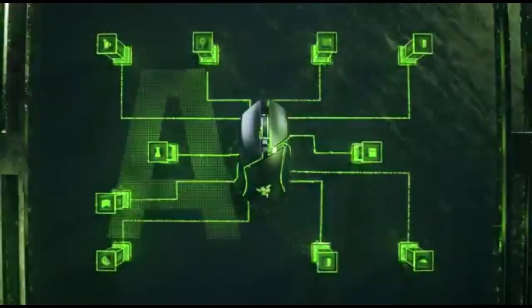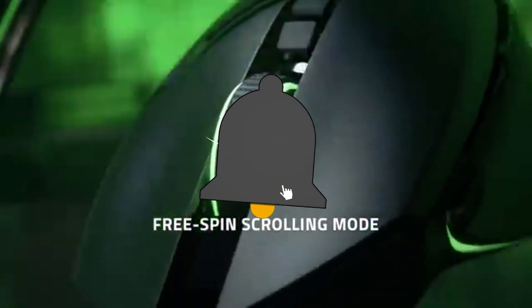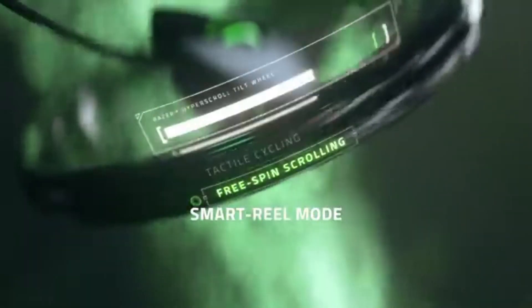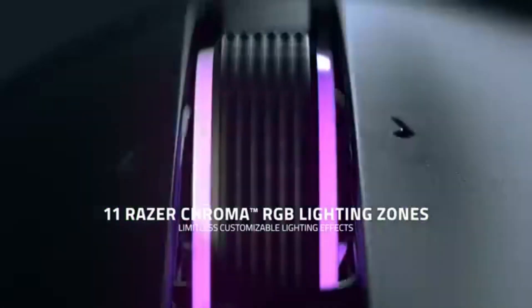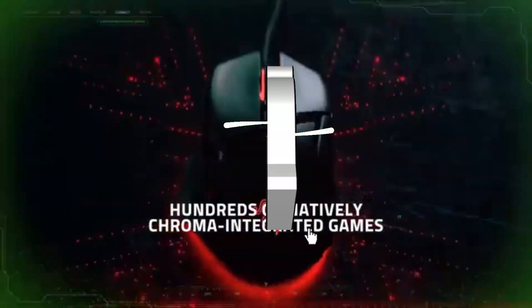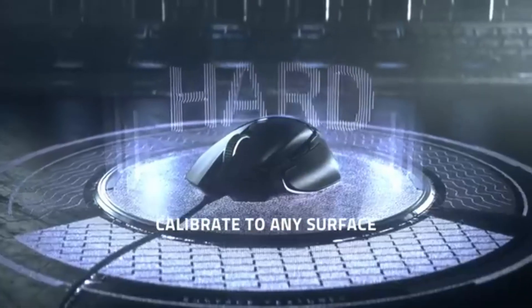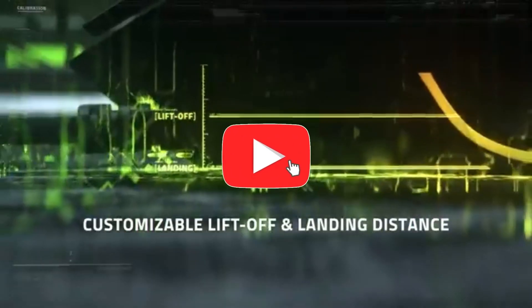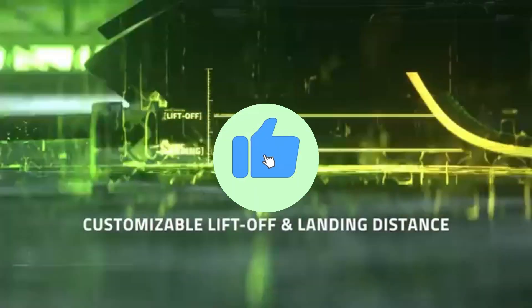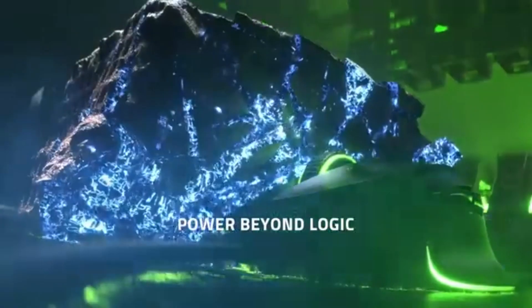Number 6: Razer Basilisk V3 X HyperSpeed Mouse. For a more economical choice at a lower mid-range price point, we offer the Razer Basilisk V3 X HyperSpeed. This mouse shares many similarities with our top upper mid-range option, including the same basic ergonomic right-handed shape and comparable high-end gaming capabilities. One of the most noticeable distinctions is that this mouse is powered by AA batteries. You can connect it wirelessly with its USB receiver for competitive gaming, or via Bluetooth when playing more casual games or browsing to significantly extend the battery life.